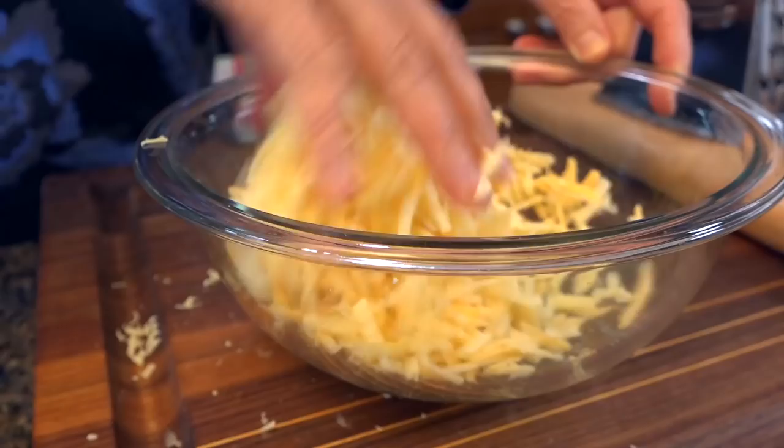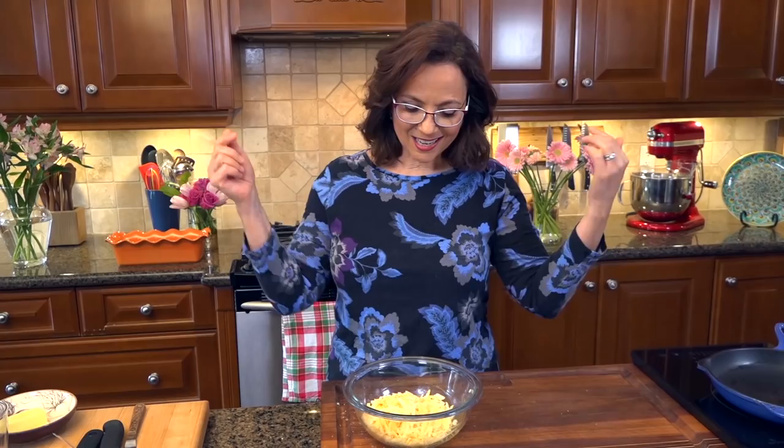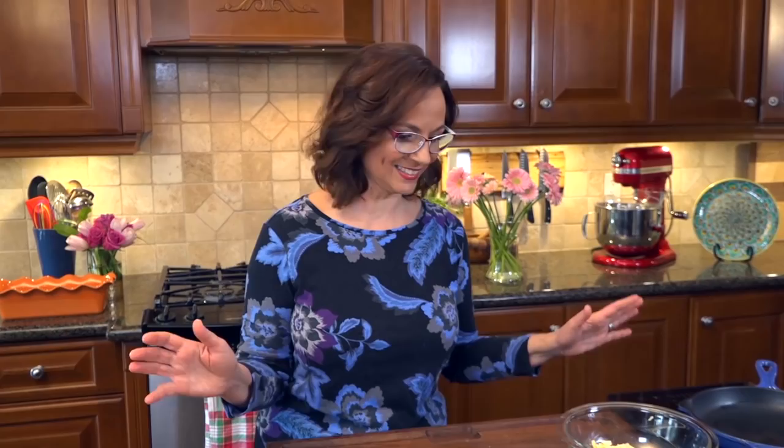By mixing the three cheeses together like this, I'm going to ensure that I have the same mouthful each bite of my sandwich — that's the purpose of this. Using real cheese makes all the sense in the world. When you look at the ingredient list of that processed cheese food, you can't even call it real cheese — it says 'style' on the package and there are like 27 ingredients. Real cheese is milk and a couple of cultures, generally two, three, maybe four ingredients.